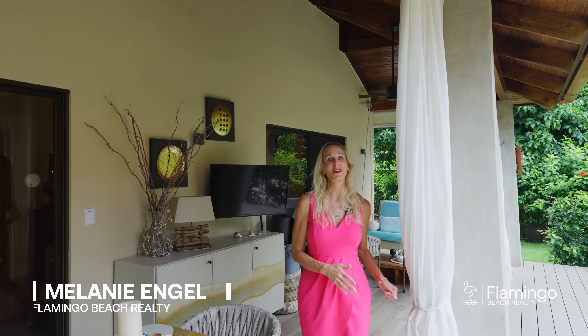Hello, this is Melanie Engel from Flamingo Beach Realty, your luxury premier real estate company here in Guanacaste. Thank you so much for watching. Today we are in the beautiful Playa Potrero and we're booked to see one of the most divine condos you have ever seen. It's named Villa Tevina. It's a two-bedroom, two-bath condo with a loft, 1,690 square feet, no expenses spared. I can't wait to show you. Please enjoy this beautiful property tour with me today.